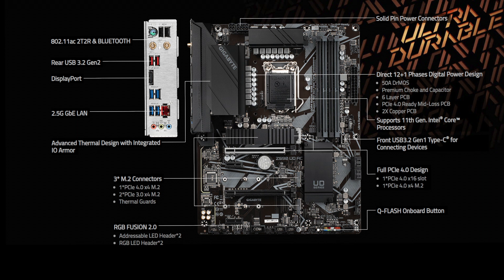The Z590 UDAC and Z590 UD include four memory slots with support for up to 128GB, with Gigabyte not unveiling the maximum supported speeds at this time. The only difference between both models is the inclusion of a Wi-Fi 5 CNVi on the AC model on the rear panel. Both models include two USB 3.2 G2 Type-A, four USB 3.2 G1 Type-A, and two USB 2.0 ports, and omit any kind of Type-C connectivity, likely to save on costs.